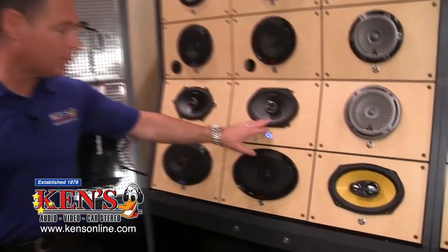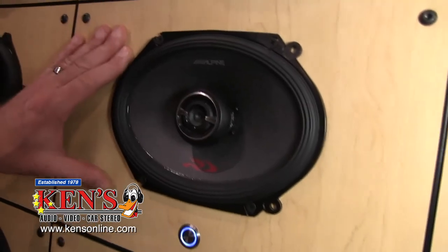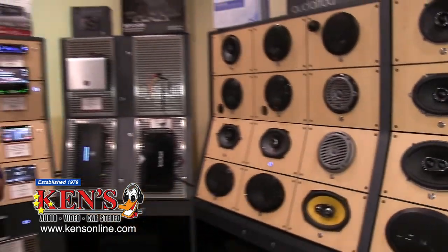Arguably, these speakers will last you somewhere around 15 to 20 years. I have folks that come in that bought their Alpine speakers from my dad, and now they're finally replacing them. So when you come in to Macon and Warner Robins, this March car audio sale is humongous.